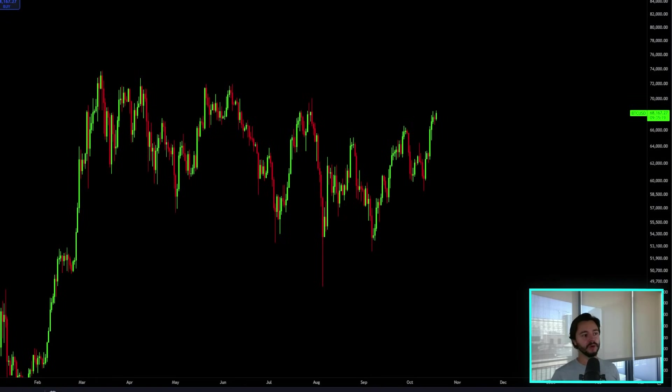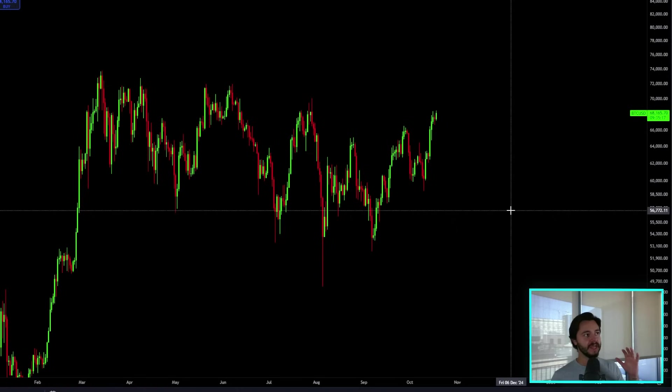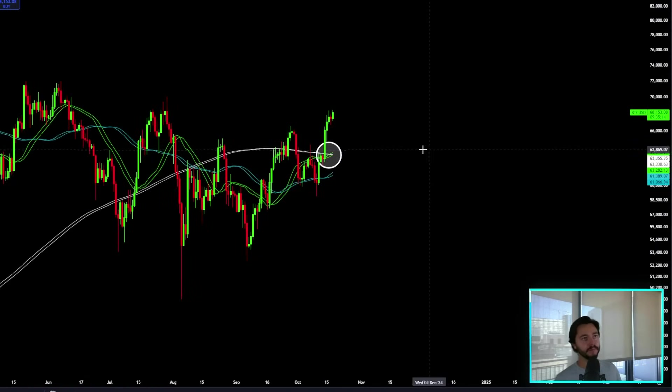We see the price of Bitcoin doing something, and I actually just saw something else that kind of blows my mind in terms of what the price is doing. And the last time both of these things happened, they actually happened at the exact same time, and it also led to the biggest pump of the last few years.